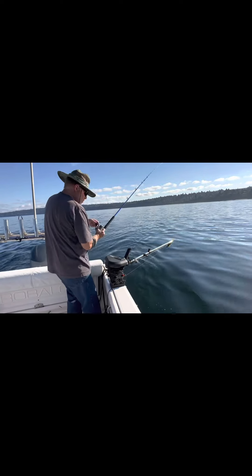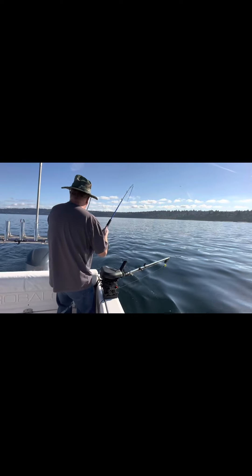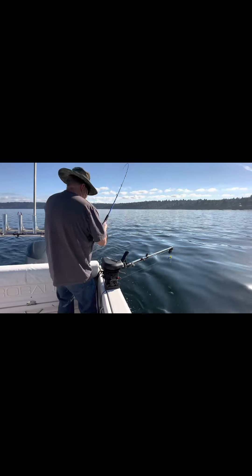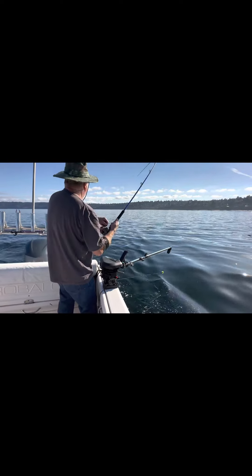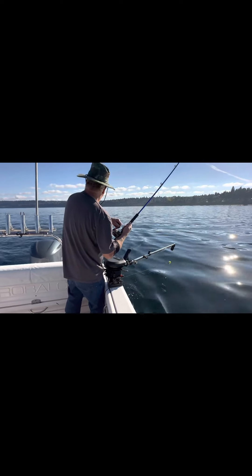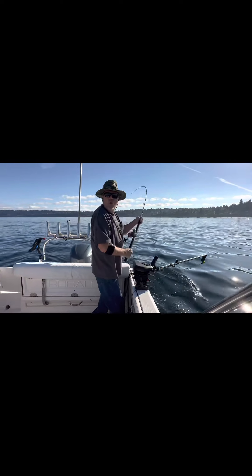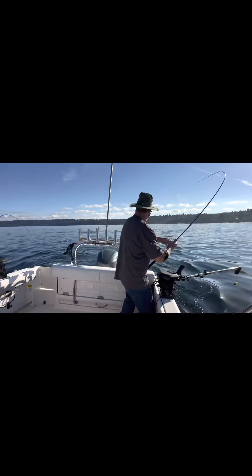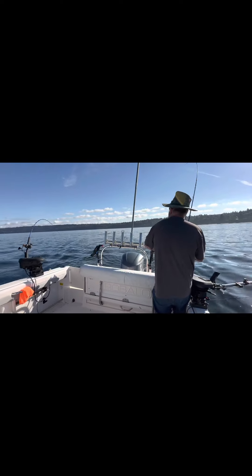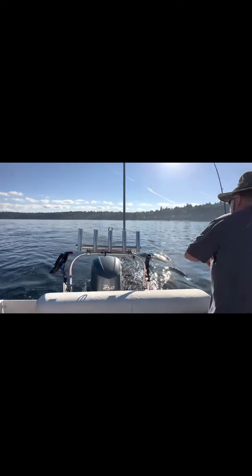We're going to check the fishing line. We've been out a while and haven't gotten a fish, so let's see what's up. The captain's checking on the fishing line — sometimes after fishing for like 30 minutes with no fish, we just have to do some maintenance on the line. The captain's checking right now. Yeah, see, the bait is still there.